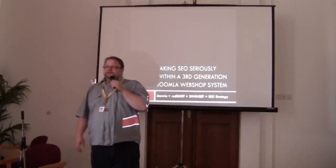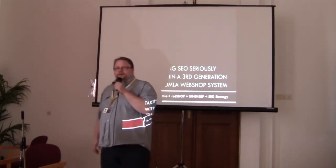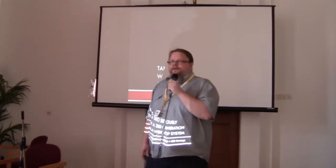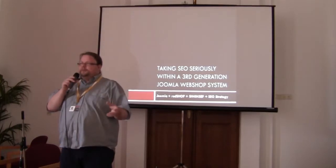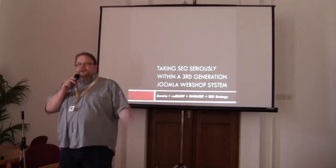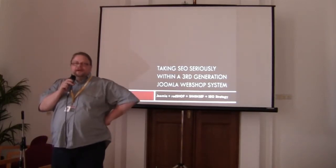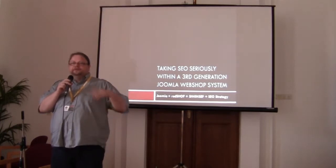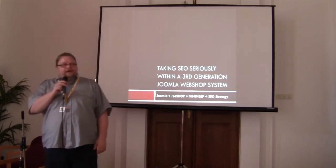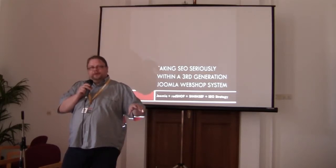This presentation is called 'Taking SEO Seriously within 3rd Generation Joomla Webshop.' When you want to run a webshop today, it's crucial that you attract not just people but the right people. If you want to spend resources on building a webshop, you want to be sure that someone is buying your products. The foundation for doing SEO on Joomla is not good — it's actually pretty bad — so you need additional tools. In our case we decided to utilize SH404SF as the engine below our work.